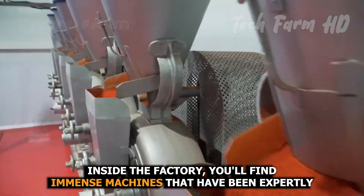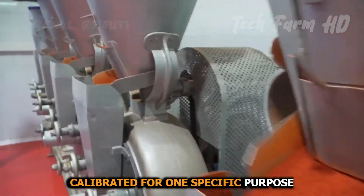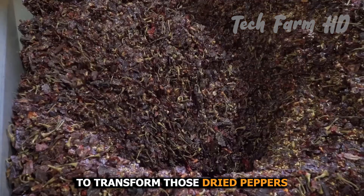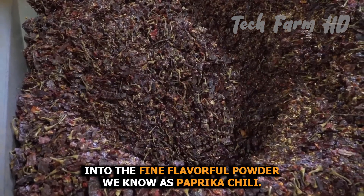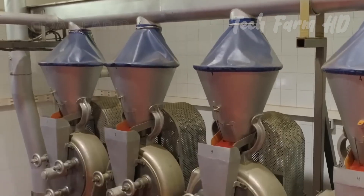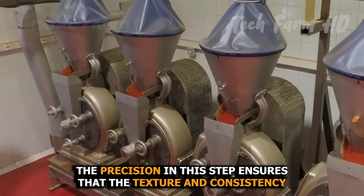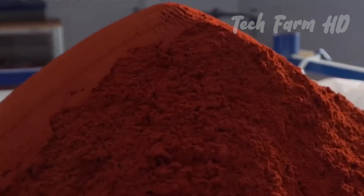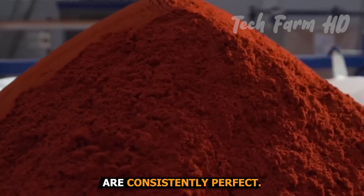Inside the factory, you'll find immense machines that have been expertly calibrated for one specific purpose: to transform those dried peppers into the fine, flavorful powder we know as paprika chili. The precision in this step ensures that the texture and consistency of the paprika chili powder are consistently perfect.